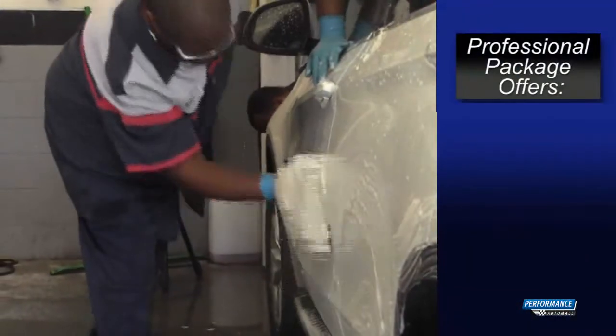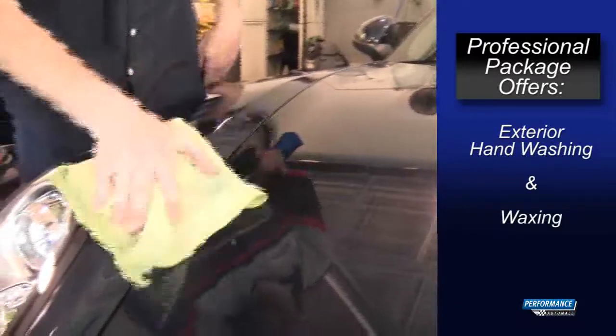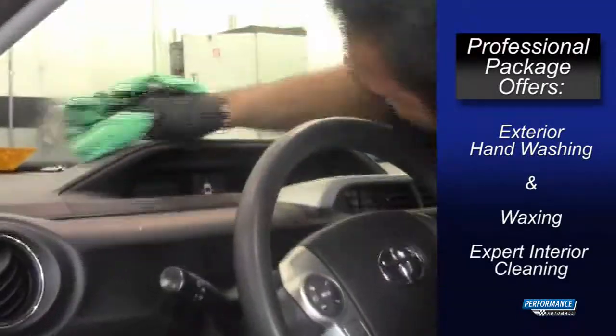Our professional package offers exterior hand washing and waxing of your car to go along with our expert interior care.